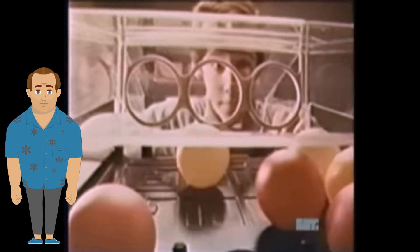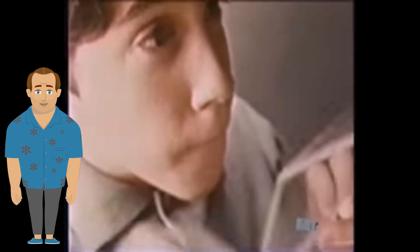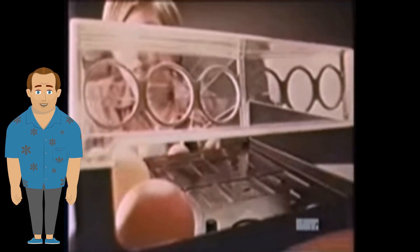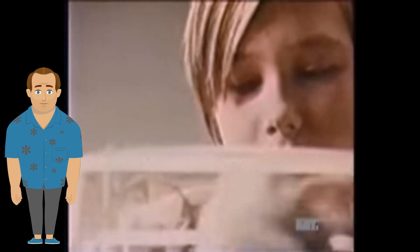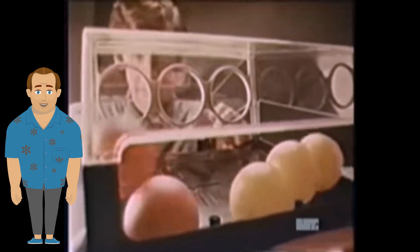One of the few banned toys in our household, Gnip Gnop was hours of hand-smashing, noisy-as-hell fun that lasted about three minutes. The true game was aggravating every adult within earshot — and that game we won every time.